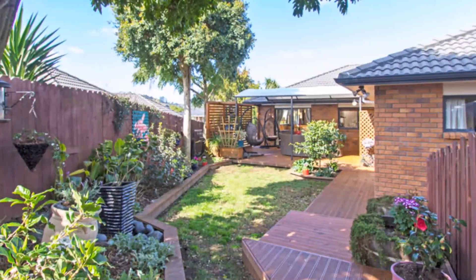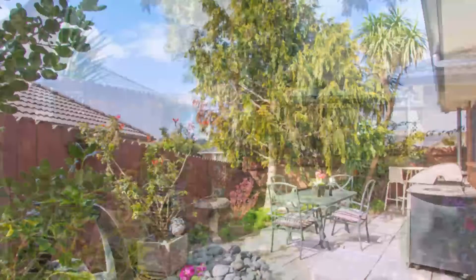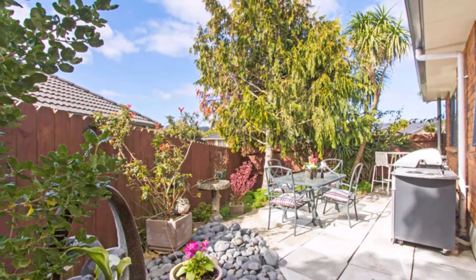If you prefer to soak up the sun, there is a separate paved area, and to the rear of the garden you will discover another deck and spa pool.